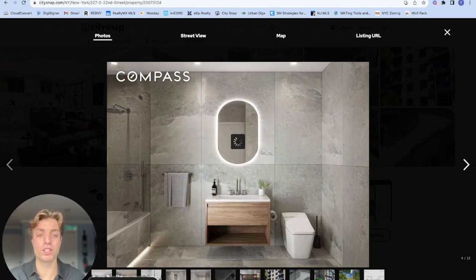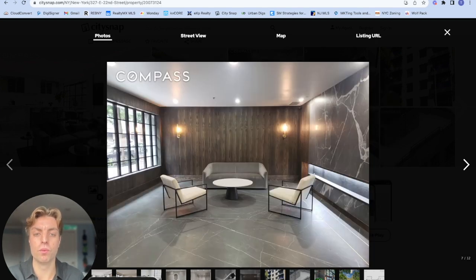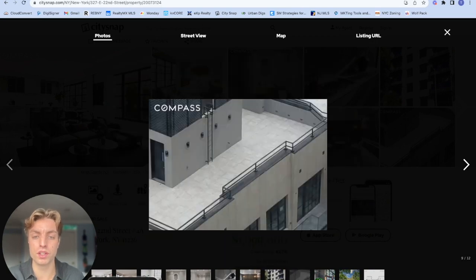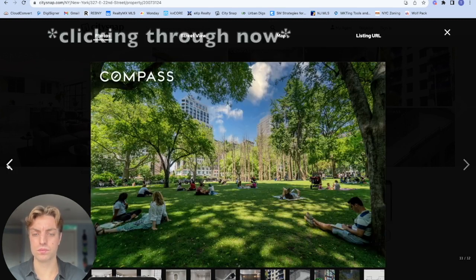The bathroom has both a shower enclosure as well as a large Jacuzzi tub, providing a spa-like experience. The walls and floor are adorned with large matte-finished slabs by Florium of Italy, creating a sleek and modern aesthetic. The Gramercy Gates is a pet-friendly condo building with eight total units, minutes from Union Square Park, Madison Square Park, and Stuyvesant Square Park.